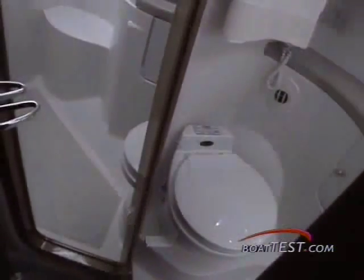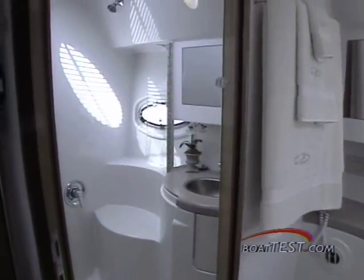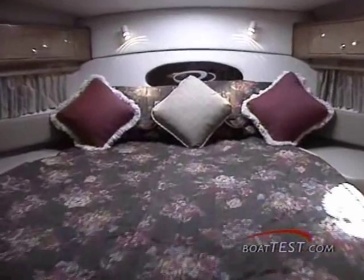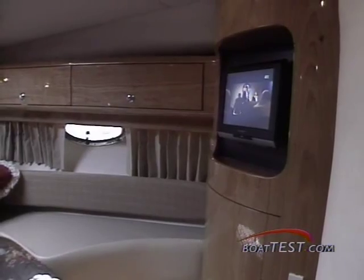Pretty good space planning for a 42-footer. The master head is also well-appointed, and it has a sink with faucet and mirrored medicine cabinet. But the master stateroom is the best room in the house. You get a luxurious queen berth, tons of sunlight, a TV VCR, and plenty of storage.